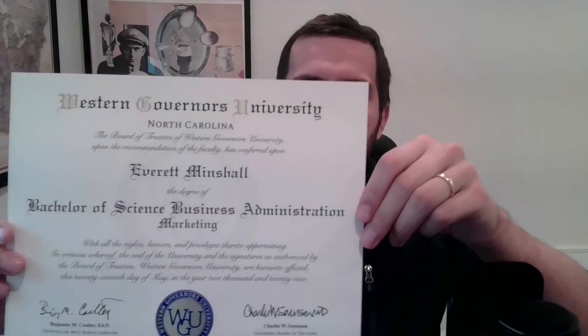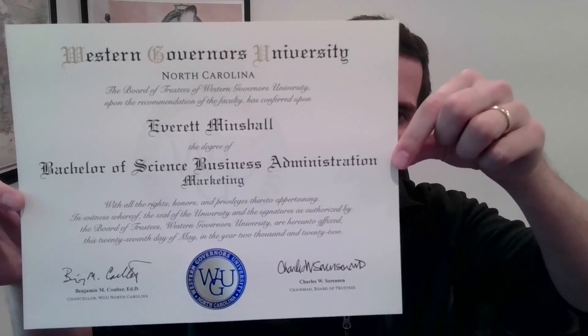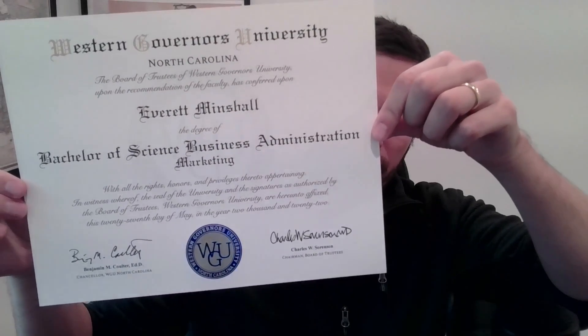So this is the certificate you'll get — it'll look something like this. This is mine. It's a business administration and marketing degree from Western Governors University in North Carolina. I took a lot of classes on marketing analytics, and yeah, that's what it looks like.